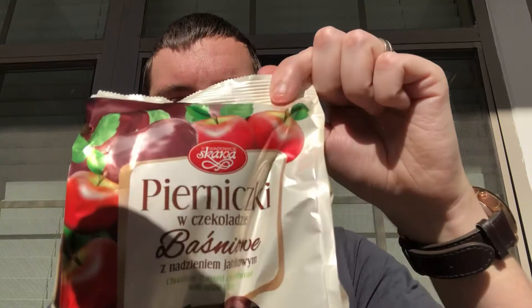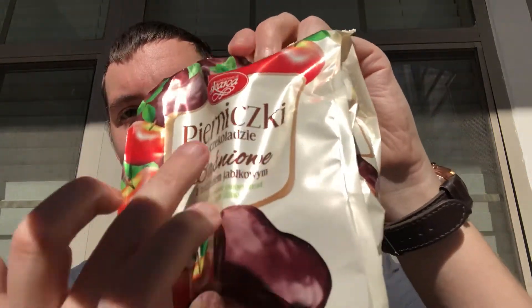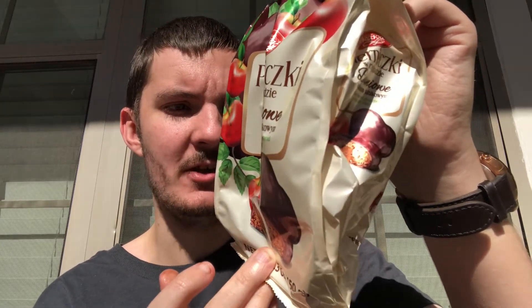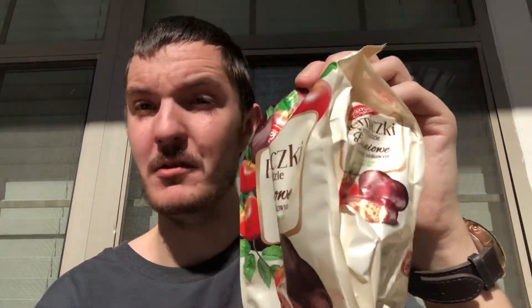One thing I can't stand is getting my fingers dirty with food. This one I know is gingerbread — I recognize that word. On top it says they're chocolate covered gingerbread with apple filling. It's gonna be interesting, I can't say I've ever had gingerbread with apple. Again these are melted because I've foolishly had them out in the sun — they're heart shaped.